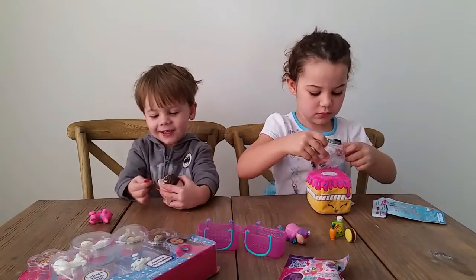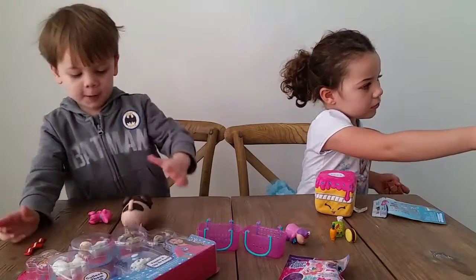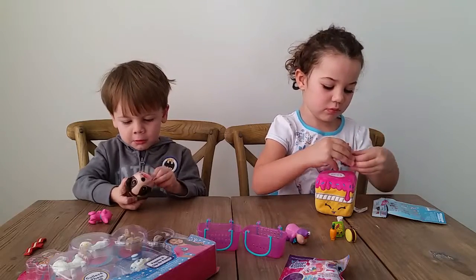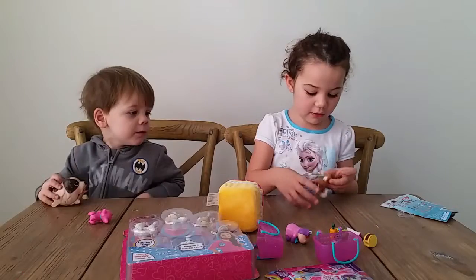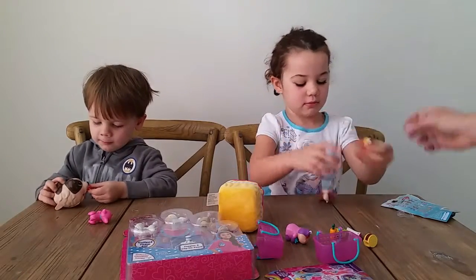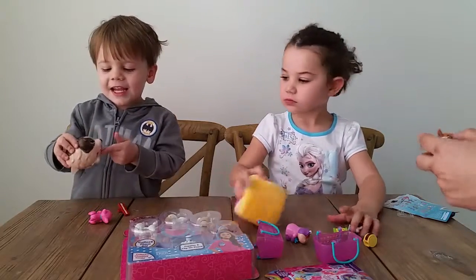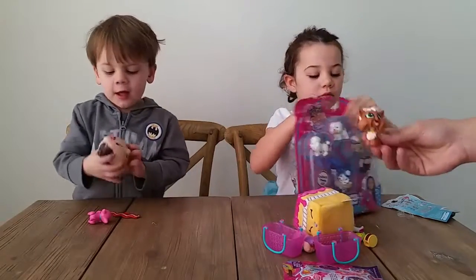What did you get? A doggy! Is it Littlest Pet Shop? Yes! It's a bobblehead. Show me — she's a bobblehead. I think it just sits on top like that. Yes! Oh, look how cool — it's a Littlest Pet Shop bobblehead. So cute.